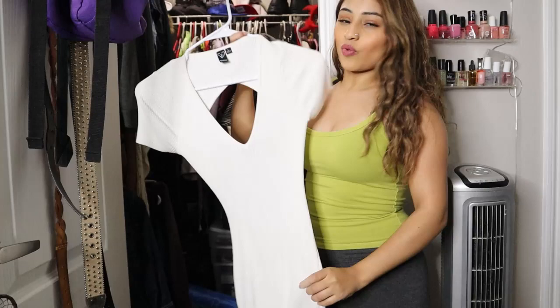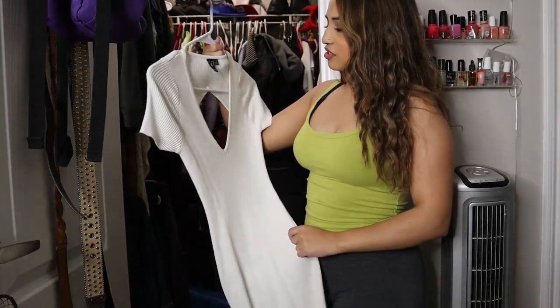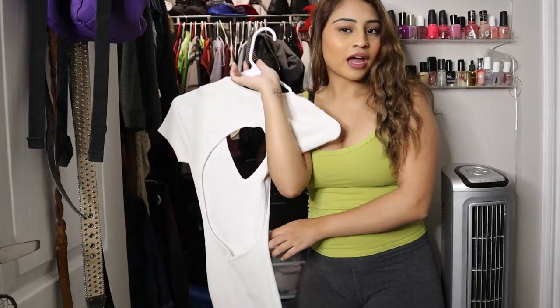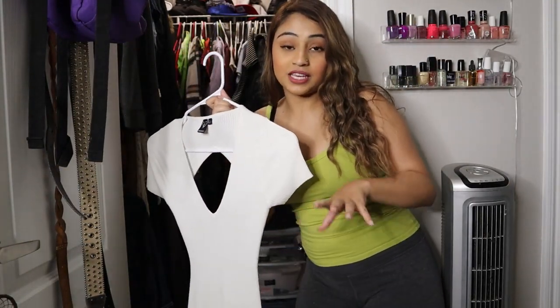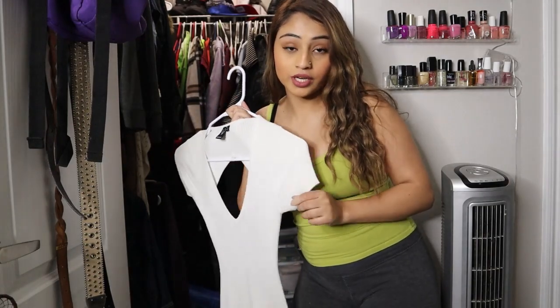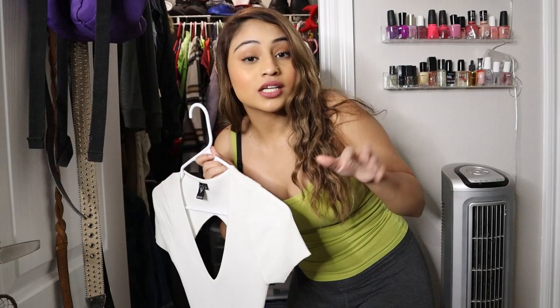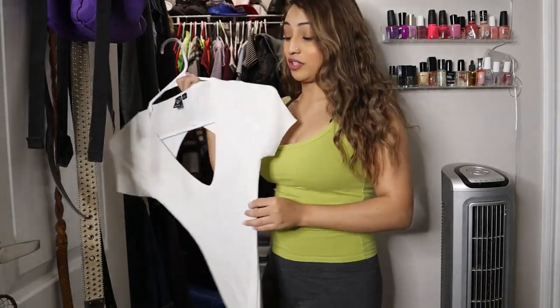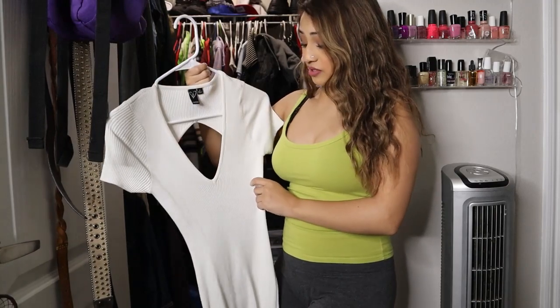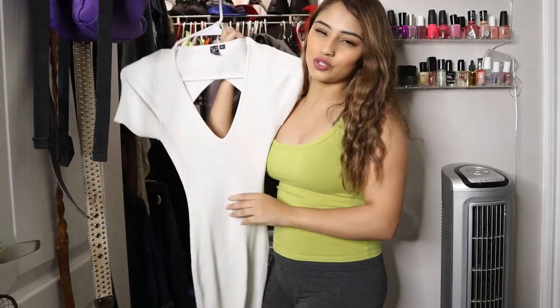This dress I've worn once and I always forget I have it in my closet. It's a winter dress. I'm gonna give it a chance for this year, and at the end of the year if I haven't worn it, it's gone. I don't care if it was winter or not. I don't even know why I bought this because winter dresses are expensive, but it is cute.